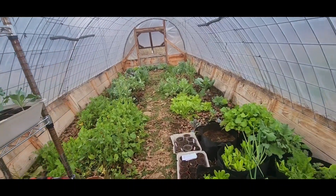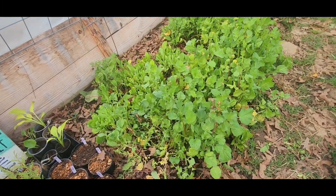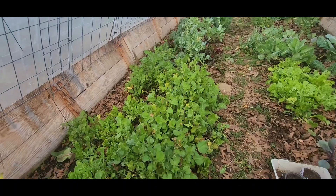I'm coming out to the greenhouse to find some ingredients to go in our beef stew for today. So typically we use a little bit of meat, especially with the grocery prices lately, and then I add a ton of vegetables.